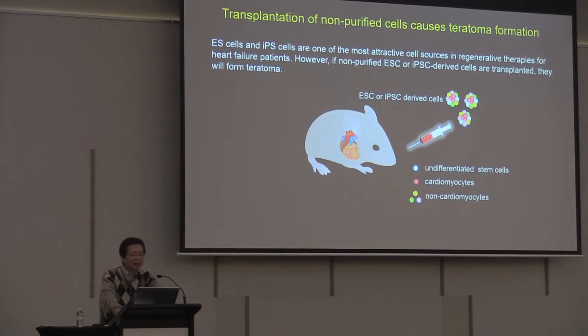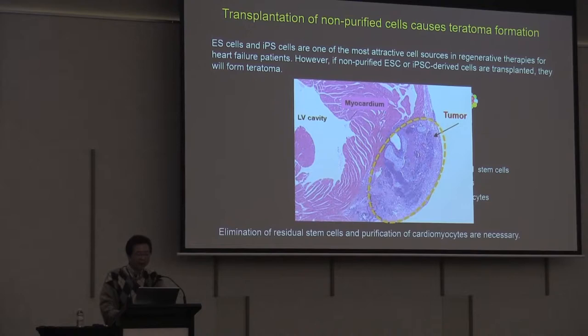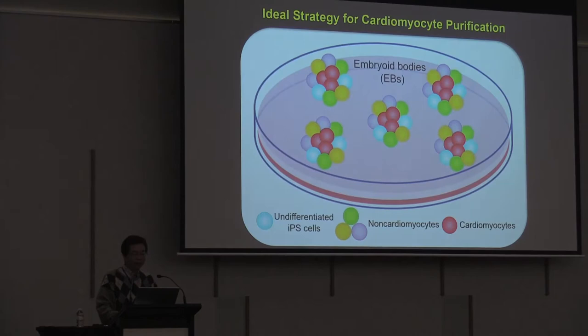ES and iPS cells are one of the most attractive cell sources in regenerative therapies for heart failure patients. However, if non-purified ESC or iPS cells are transplanted, they will form a teratoma. So elimination of residual stem cells and purification of cardiomyocytes are necessary.